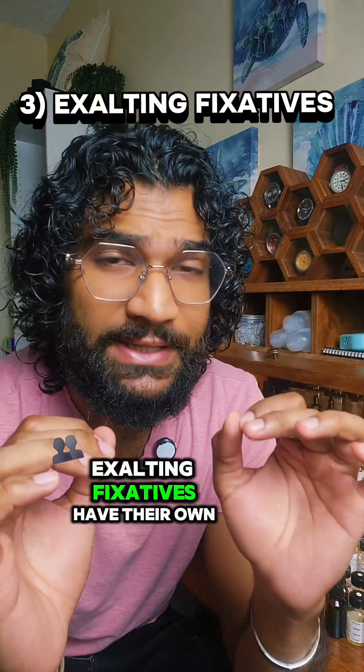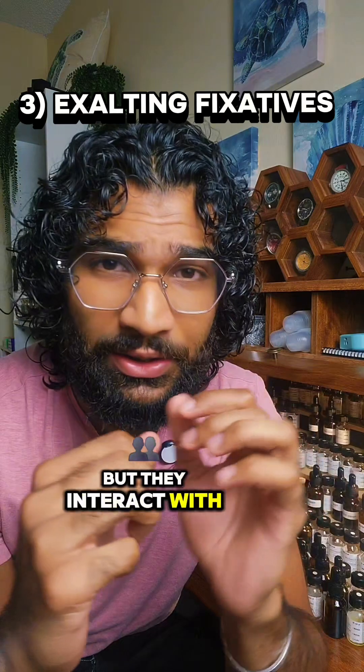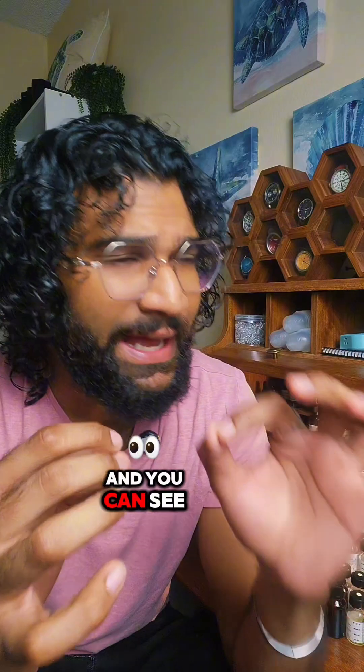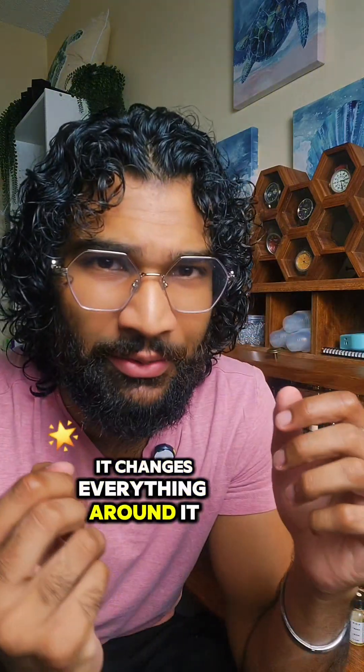Similarly, exalting fixatives have their own scent profile but they interact with other scent molecules and enhance them. The most popular is vanilla and you can see how when it's added to a fragrance it changes everything around it.